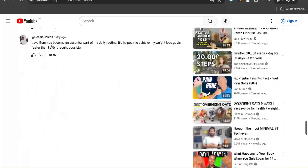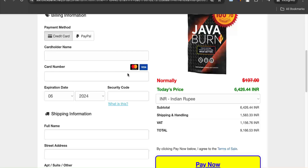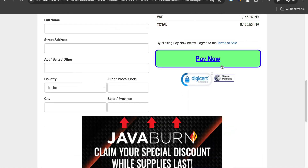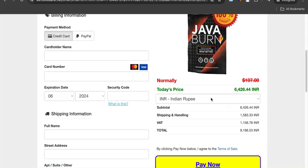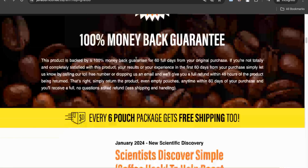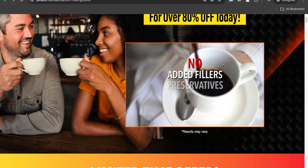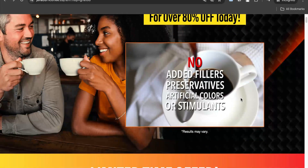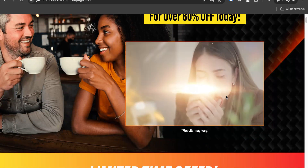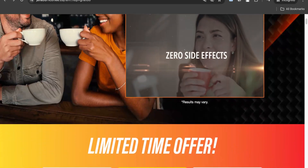Now let's come to the final question: whether you should use this product or not. Our recommendation says that you should exercise full caution and keep these negatives in mind before purchasing Java Burn and mixing it in your morning coffee. Only increased metabolism cannot give you quick fat loss results, because there are other factors involved in fat loss too. On top of that, pure black coffee can also boost your metabolism to a small extent, with no need to add supplements.